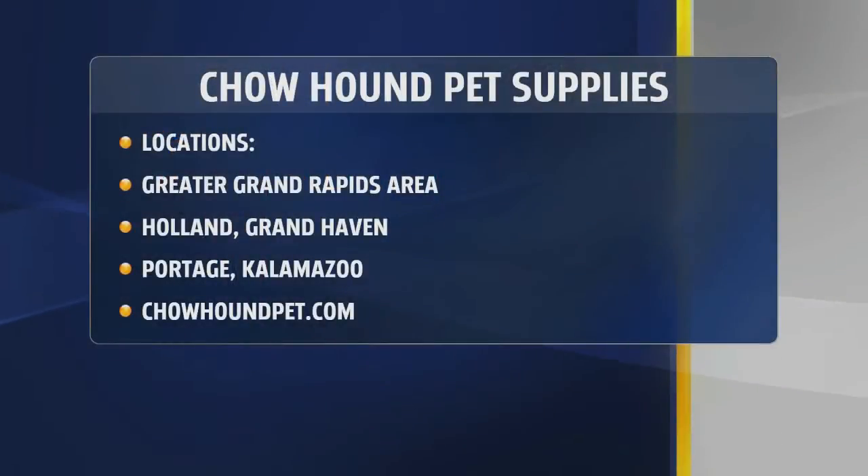So, new e-commerce site — orders delivered? Tell us more. Well, you have all been asking for it for a while, and it's here. You can go right to our website, ChowhoundPet.com. You can shop online. Give us the website one more time — ChowhoundPet.com. Just go to the Shop Online link, and you can get home delivery, curbside, or in-store pickup.